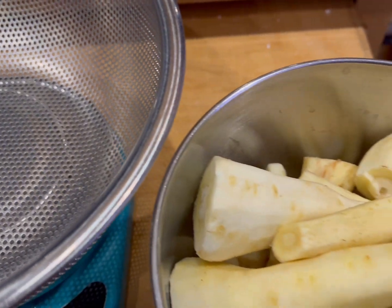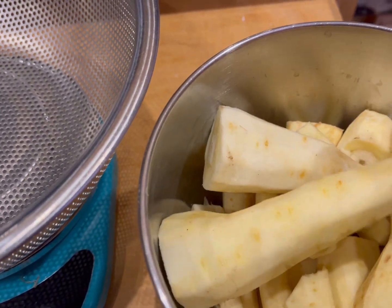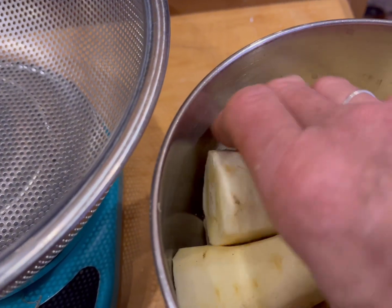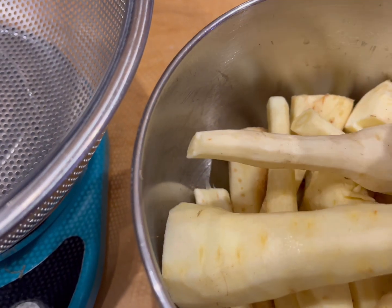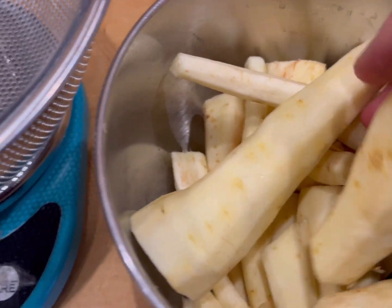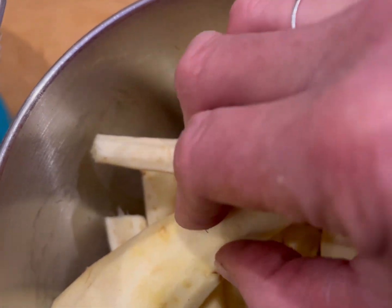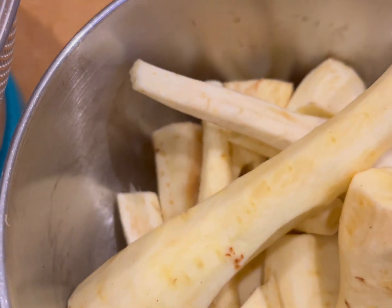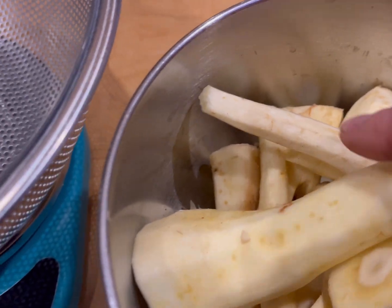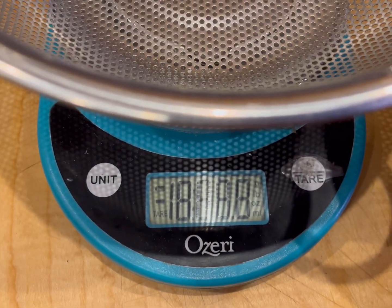After peeling and cutting all of those parsnips — and attempting to cut some of them — this is all I have left. These are all the ones that are worth eating. The rest of them either had bad spots in them like that one I showed you before, or they were tough like a stick. I didn't keep those obviously — you can't eat those, they're like chewing on wood.